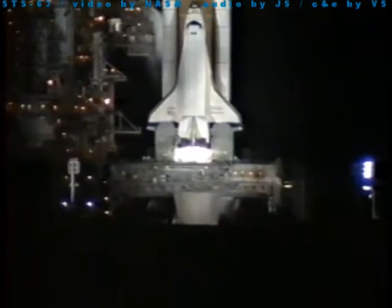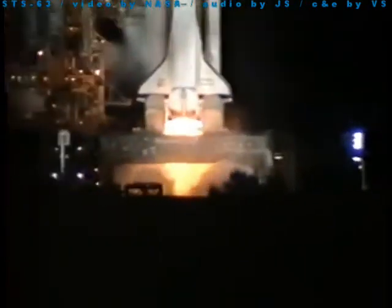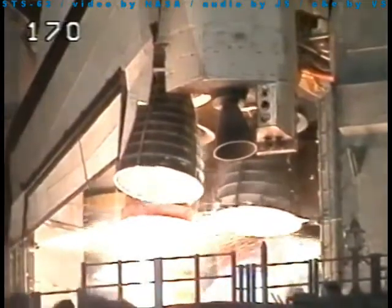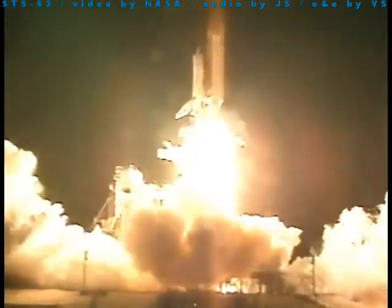T-minus 10 seconds. Go for main engine start. Main engines now started, up and running. 3, 2, 1, and liftoff of Space Shuttle Discovery on a mission to prepare for the next era of world cooperation in space.